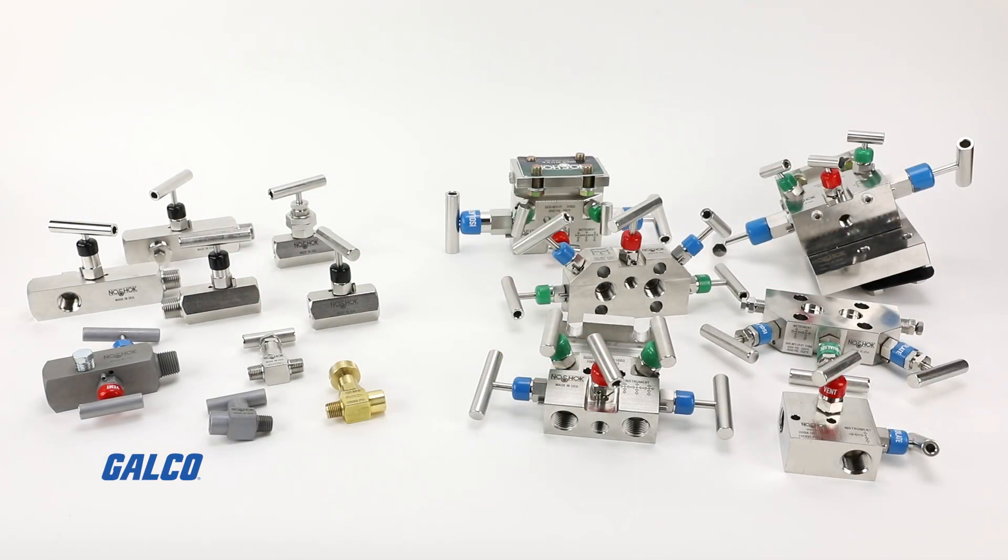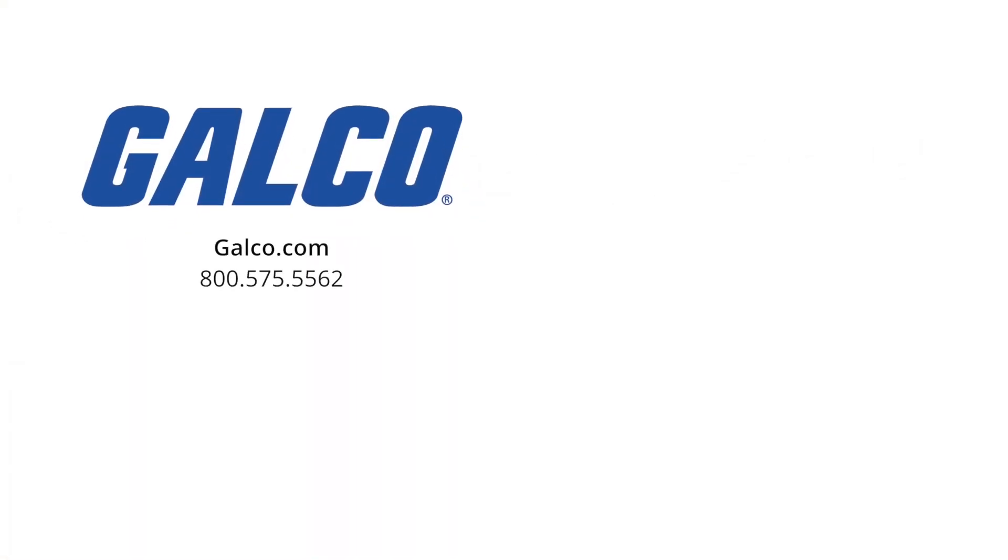For more information or to discuss your custom engineered No-Shock solution, visit us at galco.com. Don't forget to like and subscribe to Galco TV so you can be notified when new videos are posted every week.